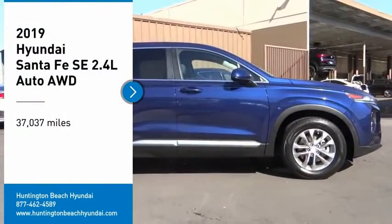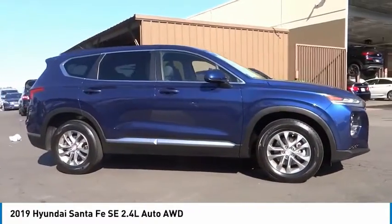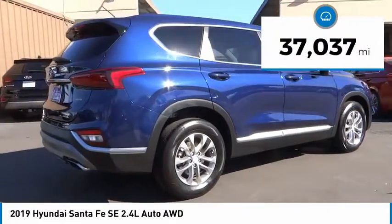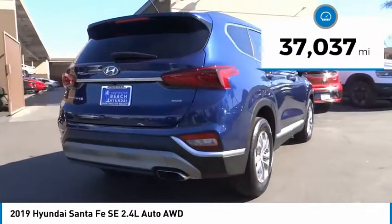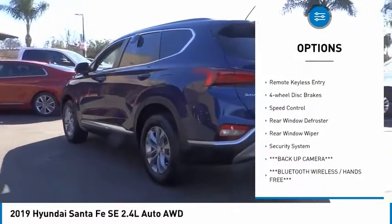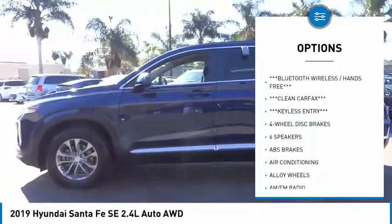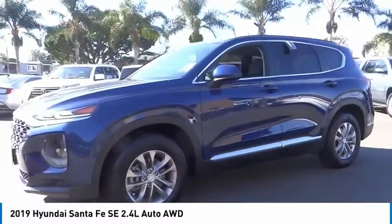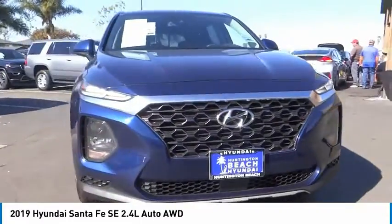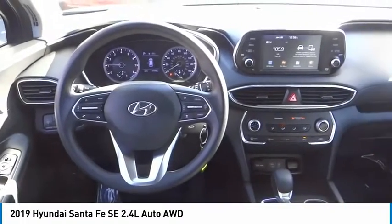Looking for the right vehicle? Check out the 2019 Santa Fe — style, quality, performance, value. This vehicle has less than 40,000 miles. Great options include electronic stability control, alloy wheels, brake assist, traction control, remote keyless entry, four-wheel disc brakes, speed control, rear window defroster, rear window wiper, and a security system. If affordable style and reliability are what you're looking for, this vehicle couldn't be more perfect. Drive it today.